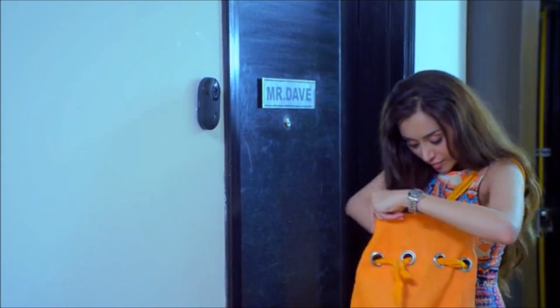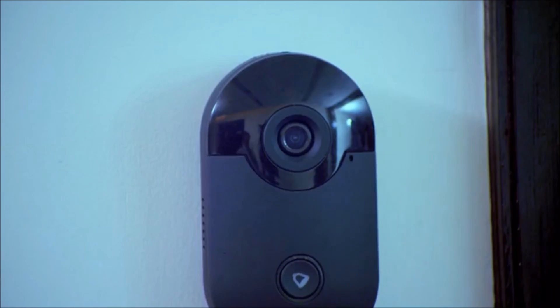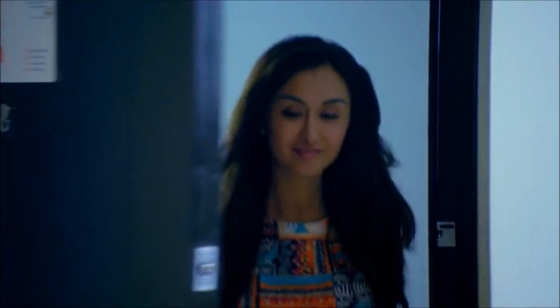Or suppose your wife goes out shopping when you're at the office, and coming home she finds she's forgotten her door keys. All she has to do is ring the doorbell, and you get to see her right here on the app. All you have to do is unlock the door for her — no hassles.